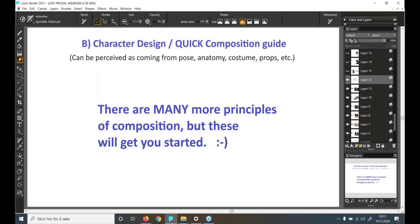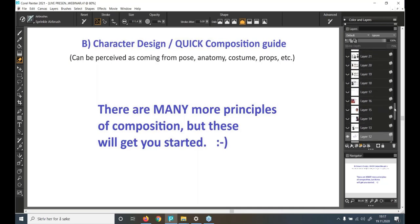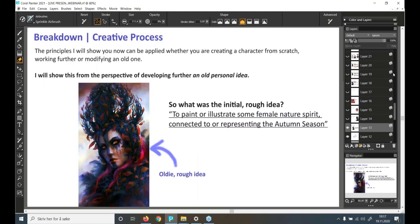Let's go to the second part of the webinar — a breakdown of the creative process for our theme illustration. Take note that these principles can be applied whether you are creating a character from scratch, working further on an existing one, or modifying an old one. I'll show you from the perspective of developing further based on an old personal idea.